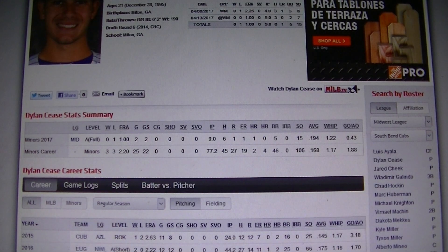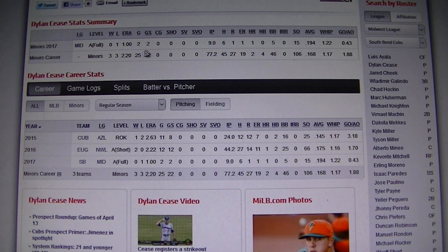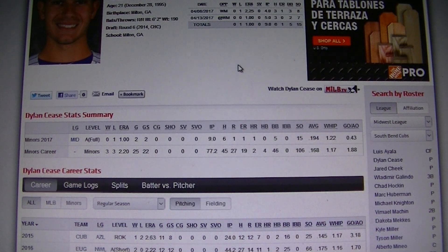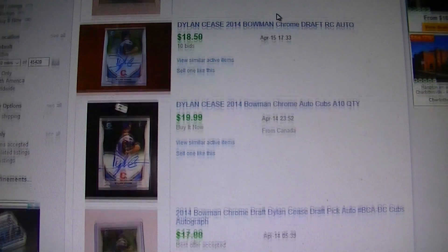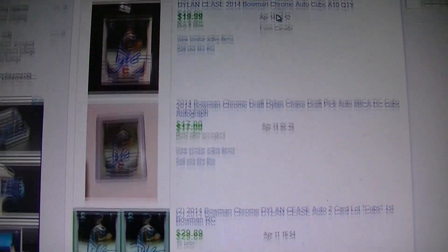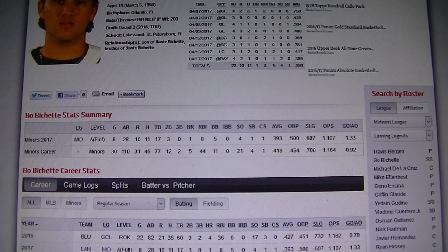My third guy is Dylan Cease — not exactly sure how to say his name — but he's also with the Cubs in Class A ball. What I like about him is his high strikeouts: 15 strikeouts in nine innings so far this season with a 1.00 ERA. Last year he had 66 strikeouts in 44 innings, though he walked too many. He had a 2.00 ERA last year. His 2014 Bowman Chrome autos are right around $20 each, so if you can get him for under $20 right now I'd pick him up.